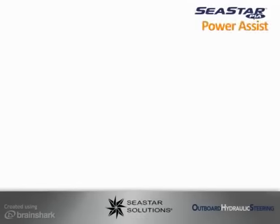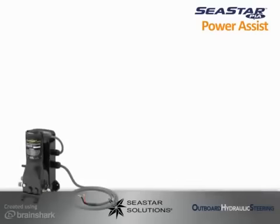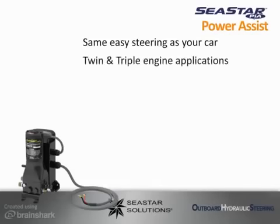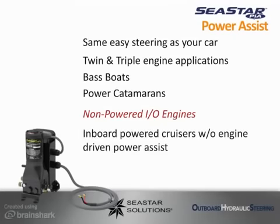The proven performance of C-STAR Power Assist makes it highly recommended on any outboard application 200 horsepower and above, to give your boat the same easy steering you are accustomed to in your car. It is also recommended for the following twin and triple engine applications: bass boats, power catamarans, non-powered inboard outboard engines, inboard powered cruisers without engine driven power assist, and pontoon and tri-toon boats.